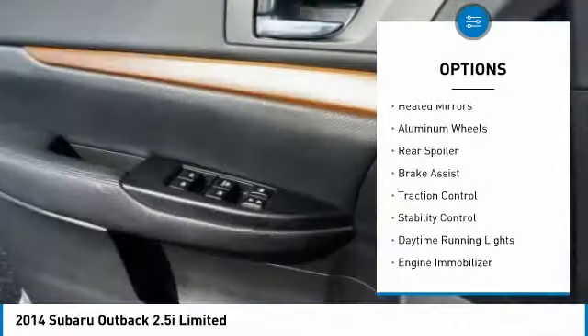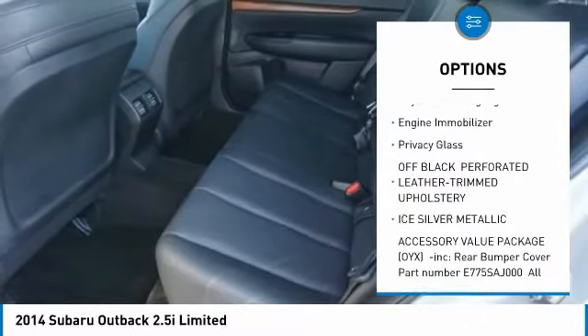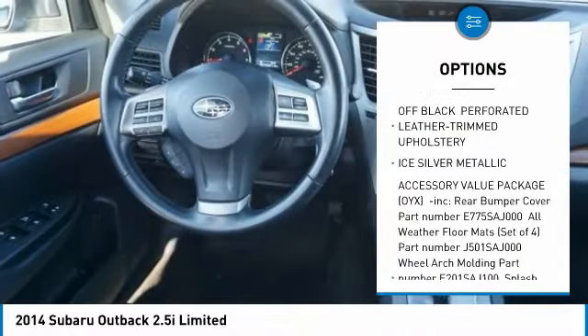All-wheel drive. Heated mirrors. Aluminum wheels. Rear spoiler. Brake assist. Traction control. Stability control. Daytime running lights.